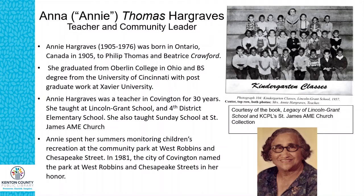A neighbor who lived next to Annie said she was always teaching, and if she wasn't teaching in the schools, she had kids at her house at 1222 Russell, helping them learn.